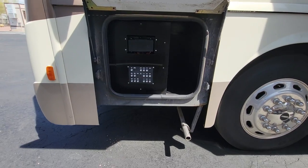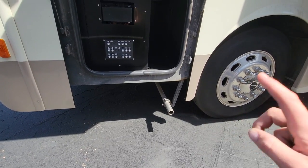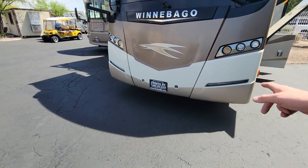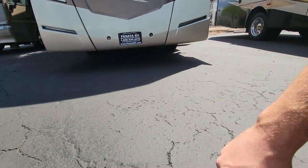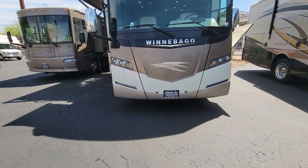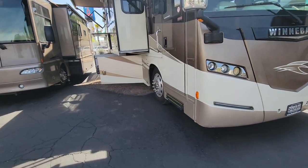All right, and then the genset — obviously we've got the generator. I cannot figure out how to slide this thing out; I looked inside and found one little lever down below. But there is an 8,000-watt Cummins Onan generator — an 8,000-watt genset in there. I'll show you the hours inside.